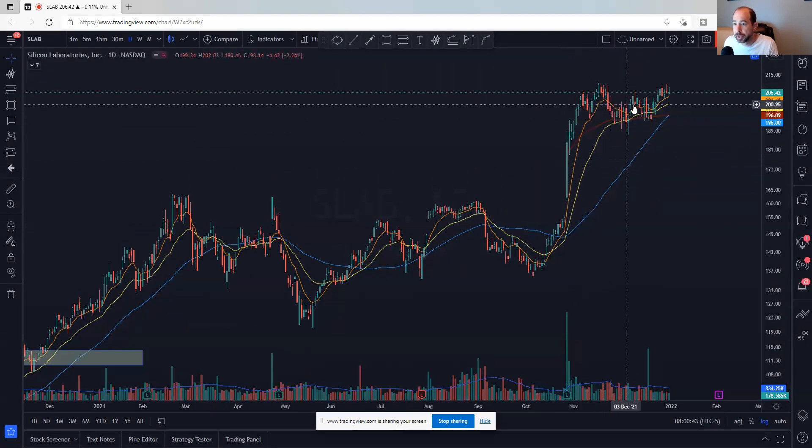SLAB had a nice big gap up, kind of grinded sideways, and moving averages are now catching up. It's trying to break out — maybe making some kind of handle to this cup and handle. It looks pretty good. If you get over 210-ish, that would look pretty nice.